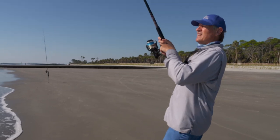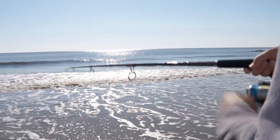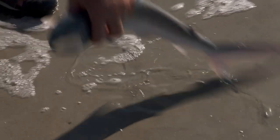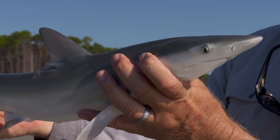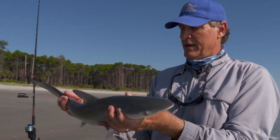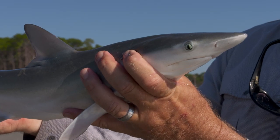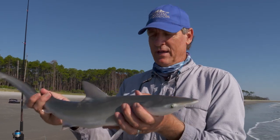Looks like we have a bite on this one. Something's on it. Doesn't feel very big, but there's something on here. Little guy — living here in the surf. Good looking little shark. Now sharks can be really tough to identify, especially the smaller species. We have a lot of small sharks that live in the surf at the beach, but these pose no danger to anybody. They're just being sharks and eating fish — just part of the ecosystem.